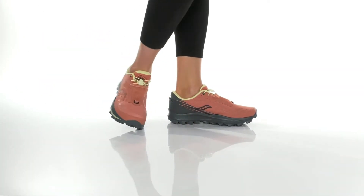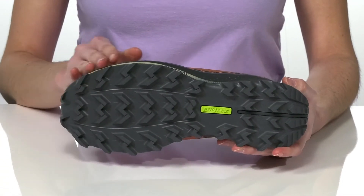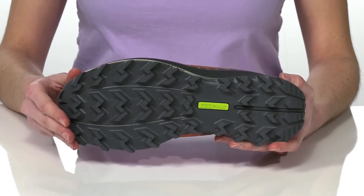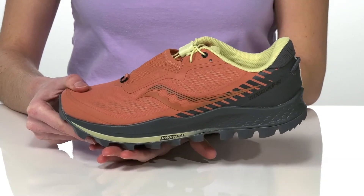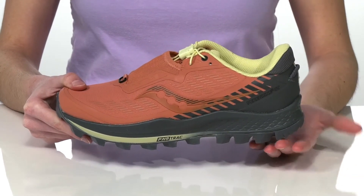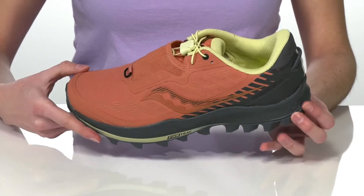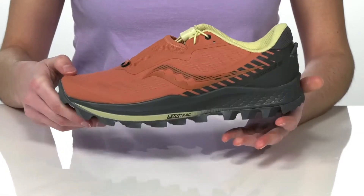These trail running shoes are built for speed. They have the Powertrack outsole with grippy lugs that are specifically designed for traction on wet and muddy terrain. They have a built-in rock plate and Powertrack cushioning in the midsole for shock absorption. The upper is debris resistant with 3D printed overlays and a mesh shield on the top.